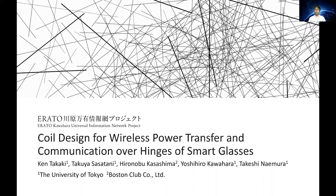Hello, I'm Ken, a graduate student from the University of Tokyo, Japan. In this talk, we are going to present the coil design for wireless power transfer and communication over hinges of smart glasses.